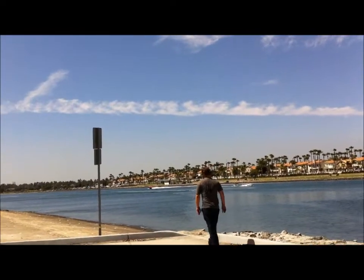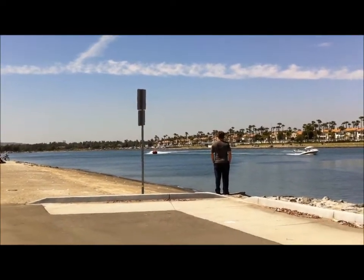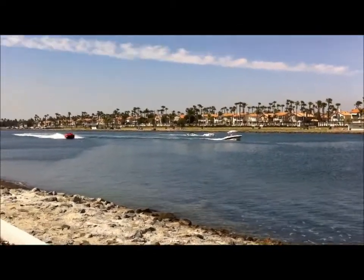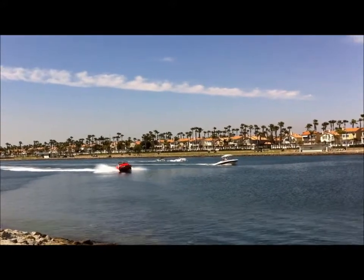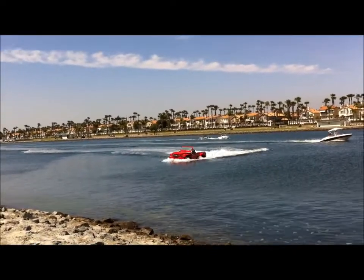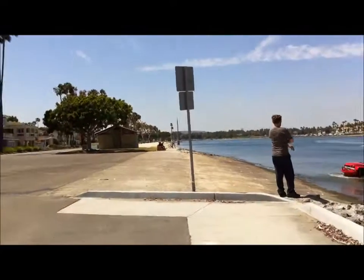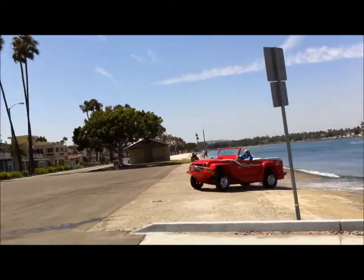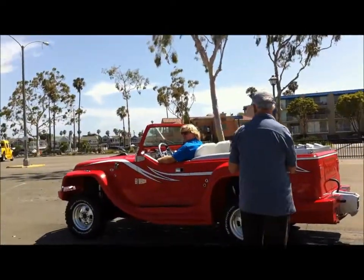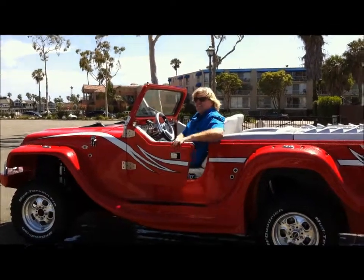When it travels, is it usually on a trailer or do people drive it around? You can trailer it out from the shop, but Dave drives it on the 405 quite often. Your website is watercar.com and there's a YouTube video. That looks really good on the water, looking really nice — got a good contrast against that blue.